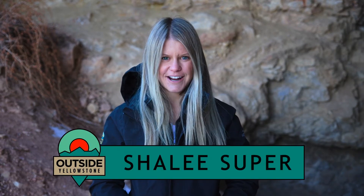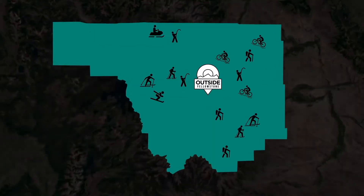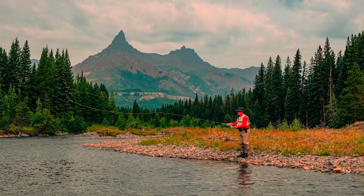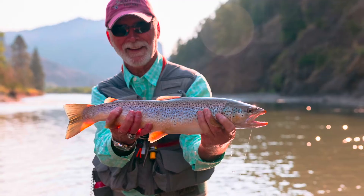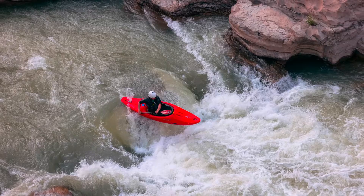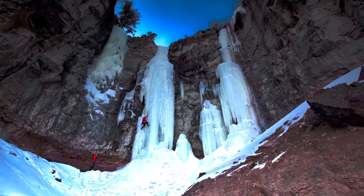Hi, I'm Shalee Super, your guide to world-class outdoors with Outside Yellowstone. As the temperature cools down in Park County, Wyoming, locals find different ways to enjoy everything our beautiful area has to offer. From caving to stargazing, let us be your guide with Outside Yellowstone.